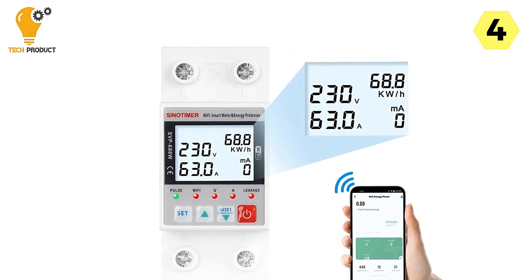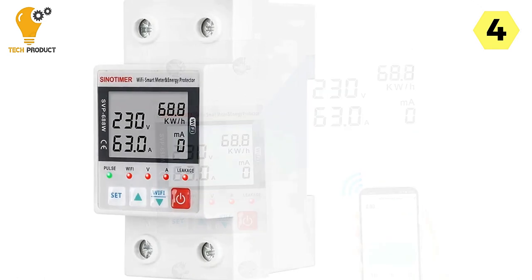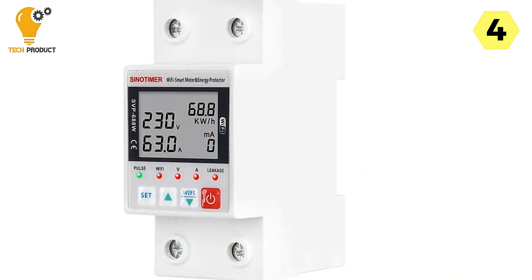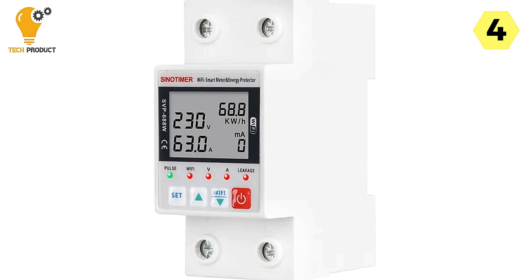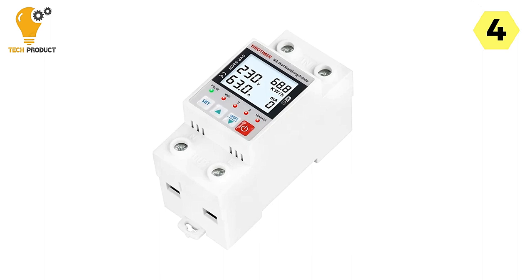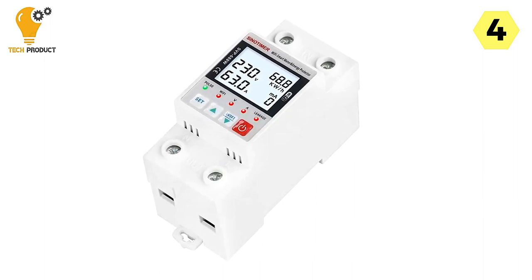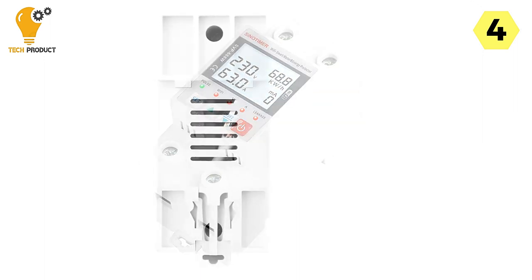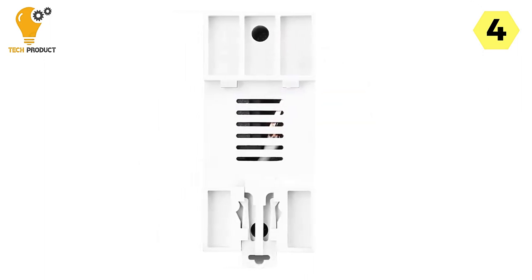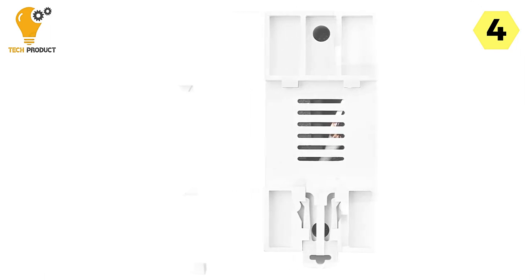What truly sets it apart is its remote control capability, allowing you to effortlessly switch your circuits on or off from anywhere using your smartphone. Whether you've left a device on or want to schedule your appliances, this feature puts the power in your hands. Monitoring your electrical consumption has never been easier — with the Tuya Smart Circuit Breaker, you can review real-time current, voltage, leakage current, and total kilowatt-hour usage right on your phone.